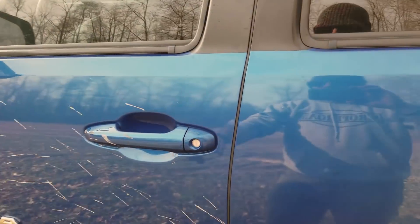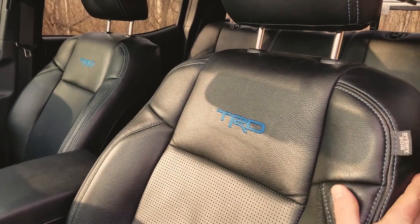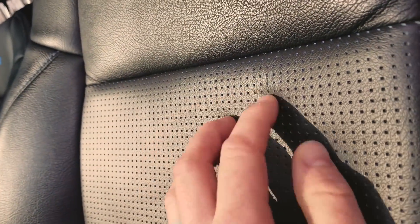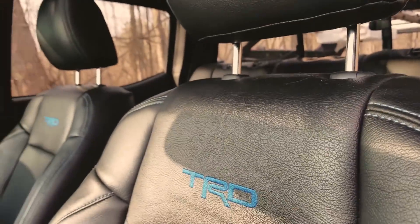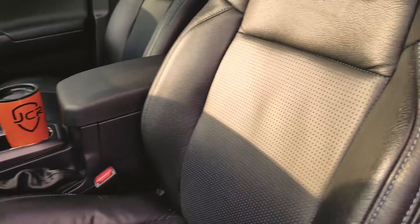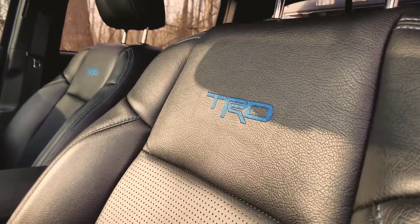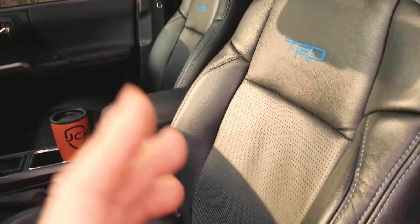Inside is pretty stock. I ordered the catskn leather seats from my dealer — black with black perforated leather and a blue backer showing through the perfs, blue stitching, and the TRD logo stitched in the back. I really like them. The best part is leather is so durable — when the dog is in here or I'm gross from camping or four-wheeling, I can just jump in without worrying about the seats getting destroyed.